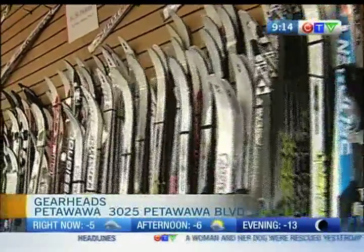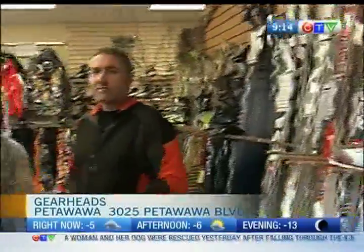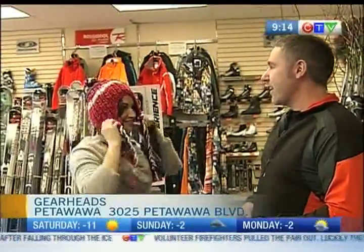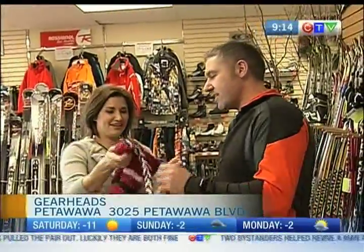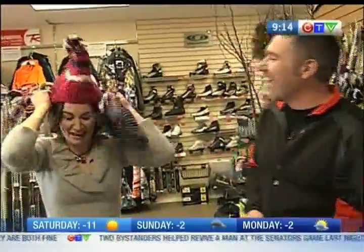We're now talking cross-country skis here at GearHeads in Petawawa, but I'm going to try to pick up my winter toque. Which one do you think? I like the pom-pom. The pom-pom? Did I have it on the right way or backwards? I don't know, I didn't see. This is the front — I definitely had it on backwards. There we go. Yeah, I like the pom-pom. You think so?